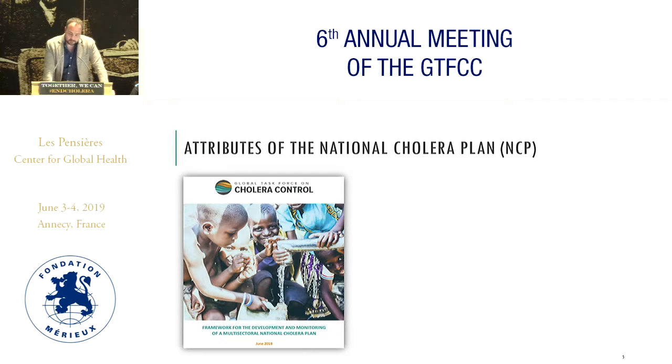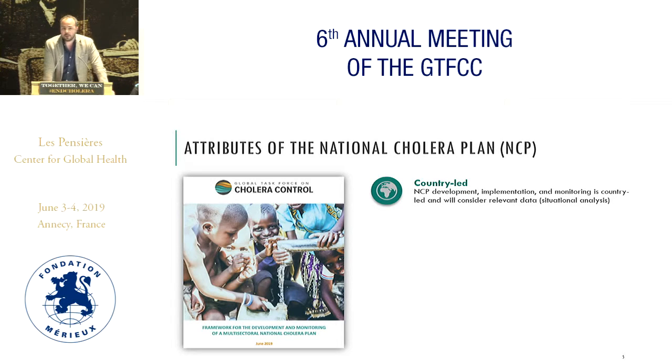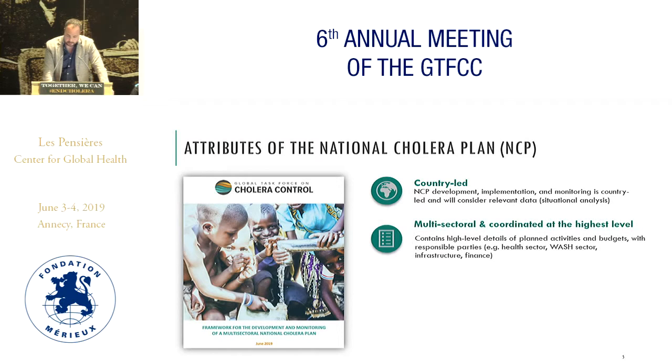In principle, these national cholera elimination plans should be country-led. It's not an exercise that happens somewhere in Geneva or wherever. It is really an exercise that comes and originates from the country for the country. It's based on relevant data and a relevant situational analysis at the country level, and it is an exercise that is multisectoral and coordinated at the highest level.